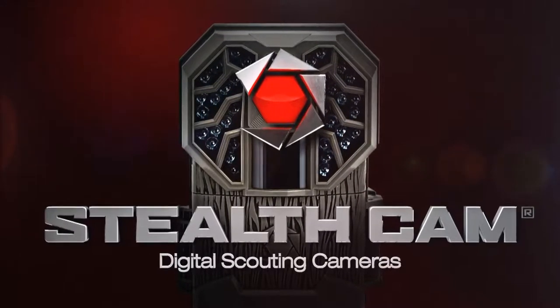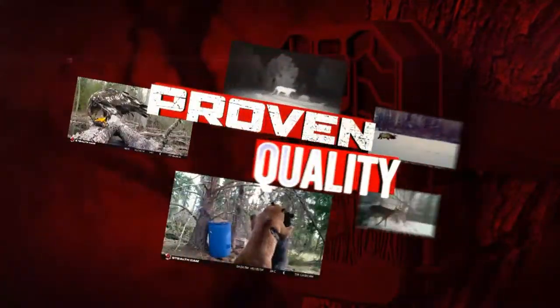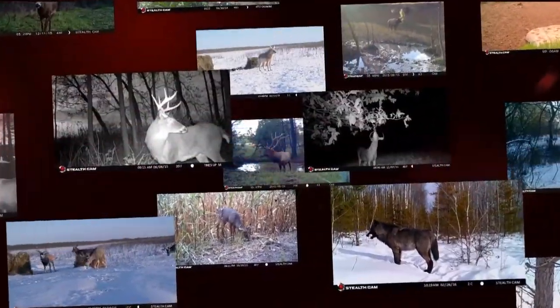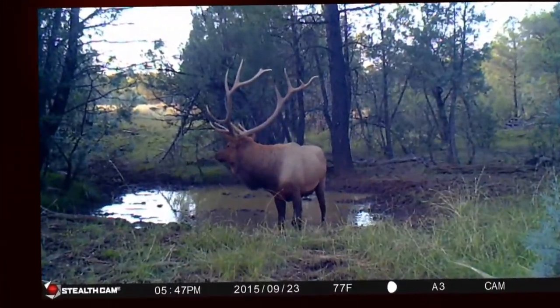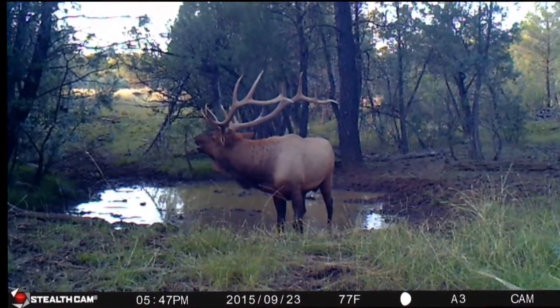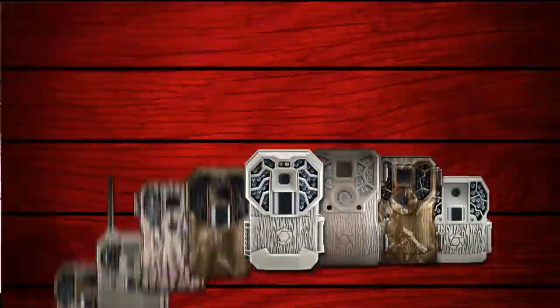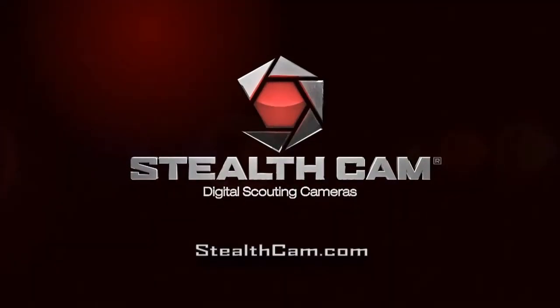Stealth Cam. Proven reliability. Proven quality. Proven performance. Stealth Cam continues to push the boundaries of technology and innovation with its next generation of trail cameras. Proven performance in extreme conditions. Stealth Cam — join the trail cam revolution.